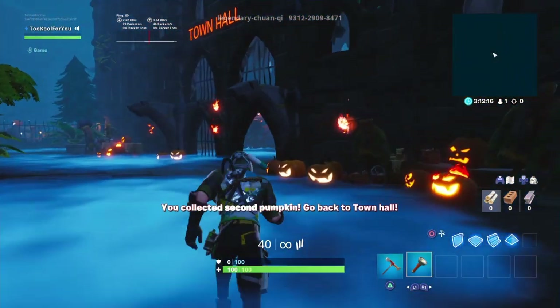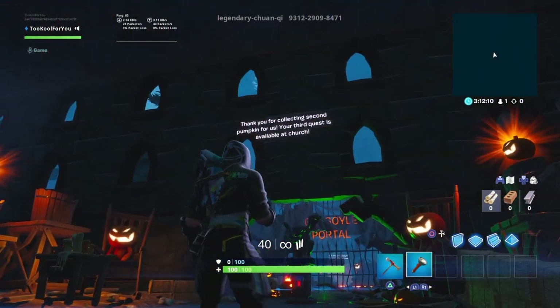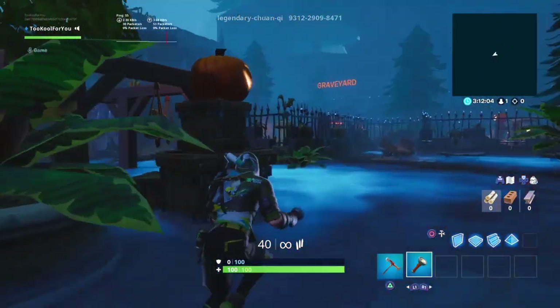We're not walking all the way down those stairs, boys — we're just going straight into it. Next quest. Thank you for collecting second pumpkin for us. Your third quest is available at the church. The church — let's head on over to the church.